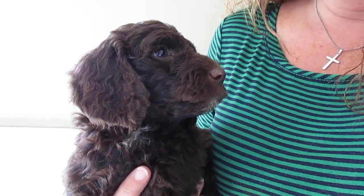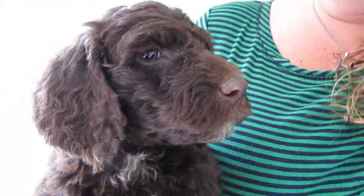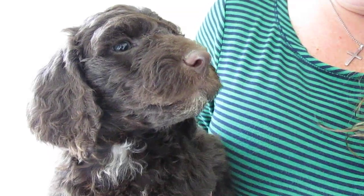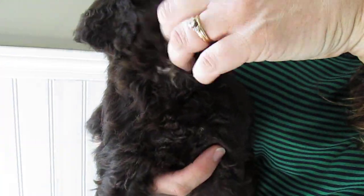Here we have the white male from Grace's Litter. He's actually a little bit more on the reserved side, but he's doing really well too. He's got a great, nice, wavy coat. He's also got some white on his chest right here — you can see that. He's just a little shy, that's all.